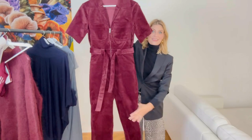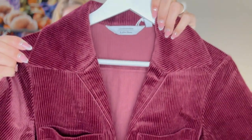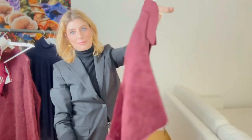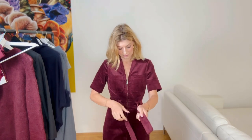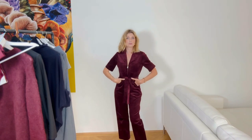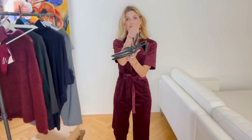Let's start with this jumpsuit — it's from & Other Stories, it's corduroy and it gives 70s vibes. I tried it on in the store and it looked not bad, so I took it home. I still have the tag because I'm still deciding — let me know in the comments, is it a yes or a no?